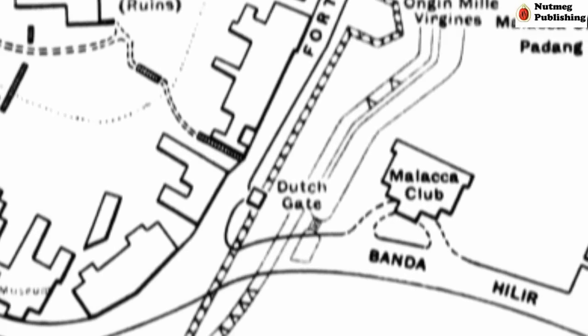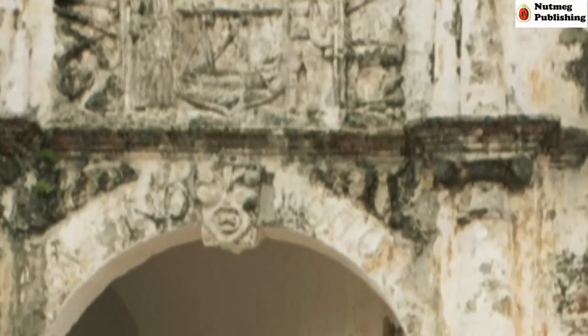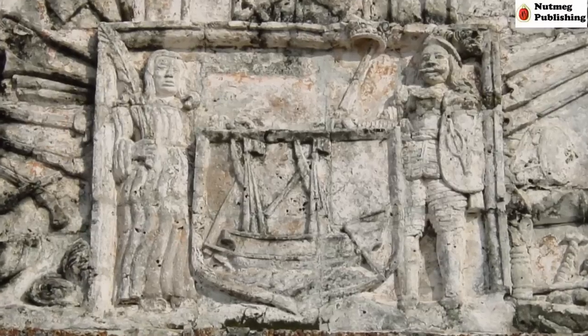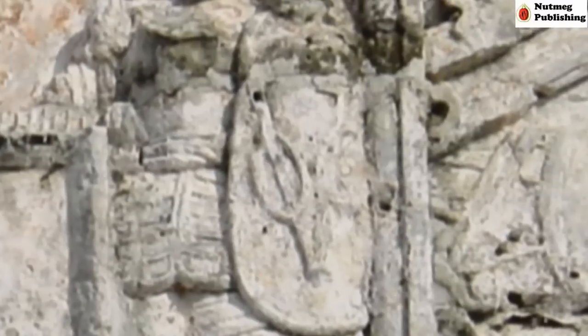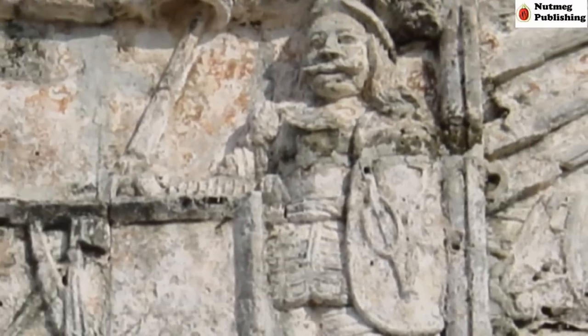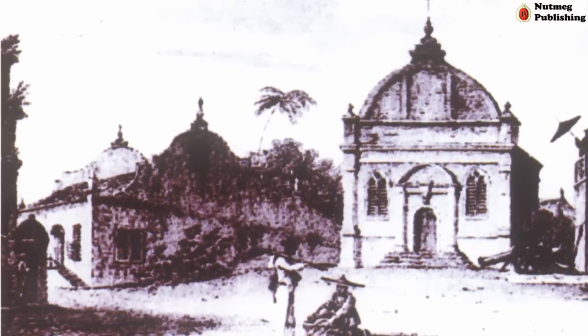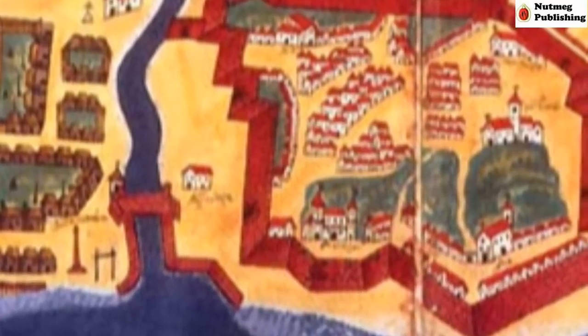But the gateway is Dutch, not Portuguese. Rebuilt in 1670, it was officially named after Balthazar Bort, the Dutch governor of Malacca. It was also known as the land port or land gate. There was another gateway that served as an entrance to the river and the town — a part of it can be seen on the left of this picture. This entrance was used since the Portuguese era, and the Dutch repaired the damaged gates and used them for their fortress.